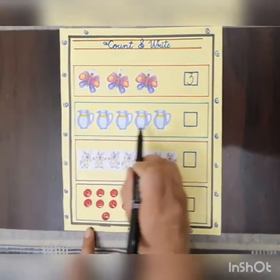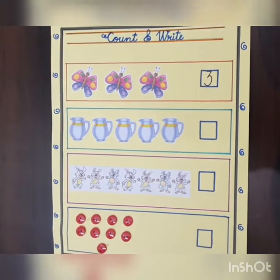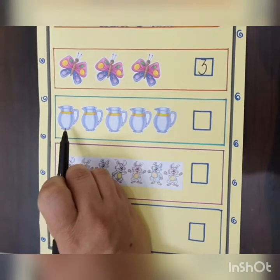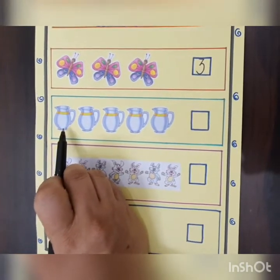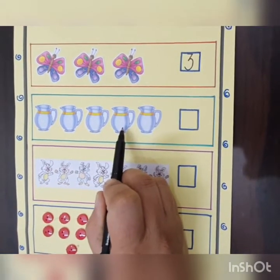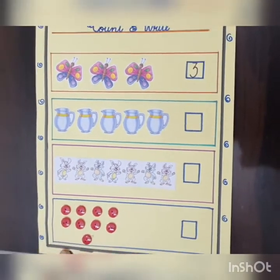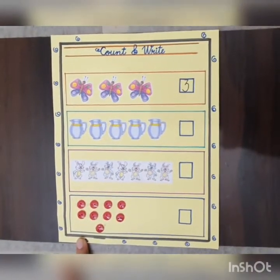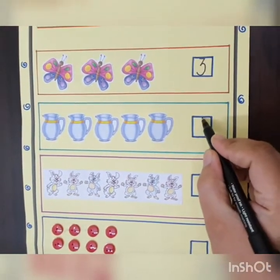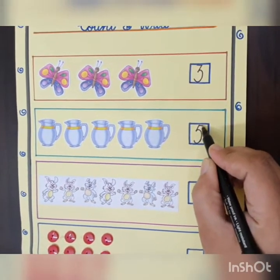These are jugs. Let's count. How many jugs are there? You have to count carefully. Let's start. One, two, three, four and five. These are five jugs. So, we will write number five here. Number five. Like this.